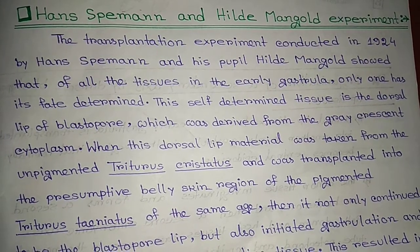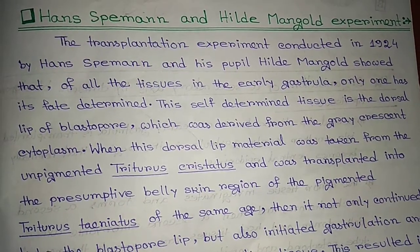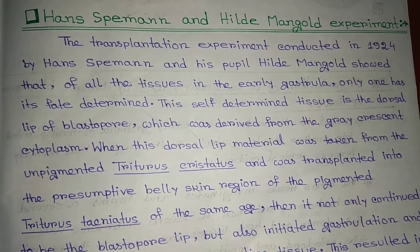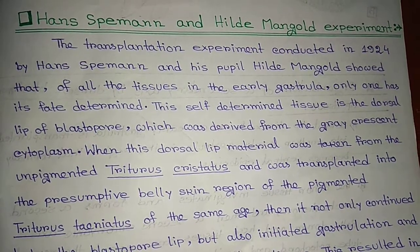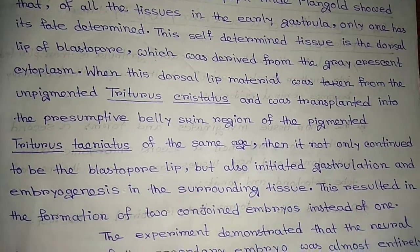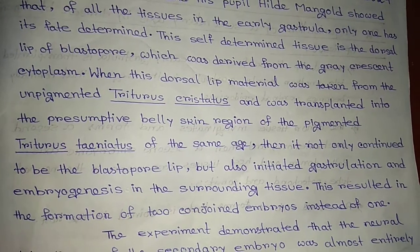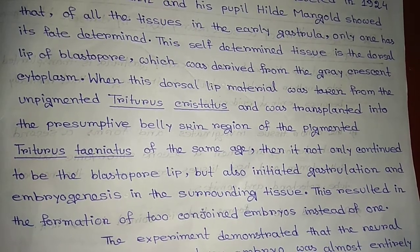only one has its fate determined. This self-determined tissue is the dorsal lip of the blastopore, which was derived from the grey crescent cytoplasm. When this dorsal lip material was taken from the unpigmented Triturus cristatus and transplanted into the presumptive belly-skin region of the pigmented Triturus taeniatus of the same age, it not only continued to be the blastopore lip but also initiated gastrulation and embryogenesis in the surrounding tissue. This resulted in the formation of two conjoined embryos instead of one.